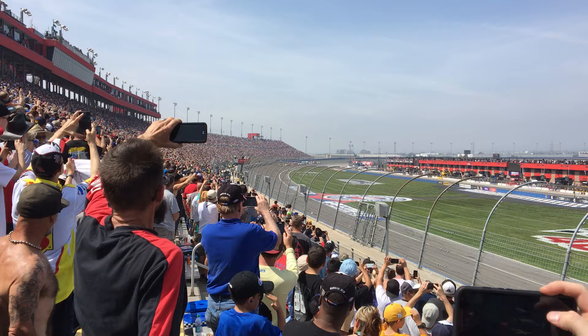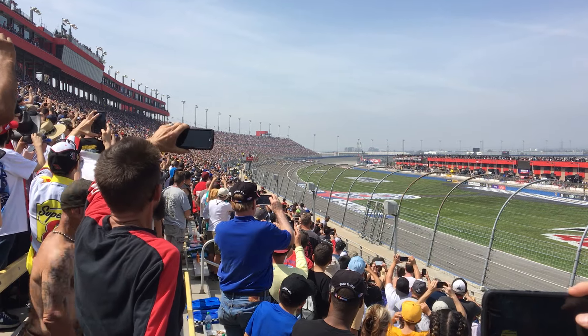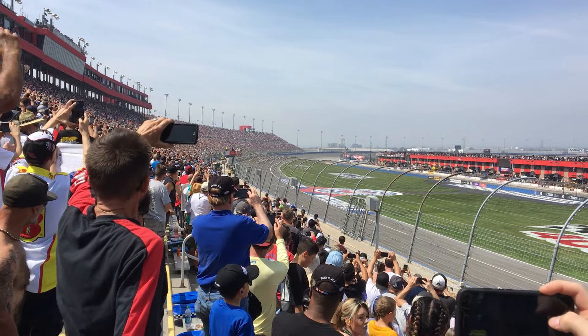They're coming to your front stretch. Come on, get up! Here comes the field! Here they come to the green! Make some noise!